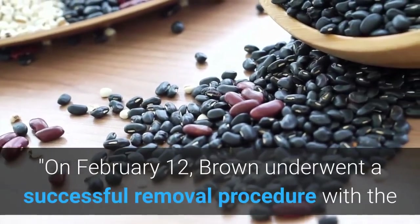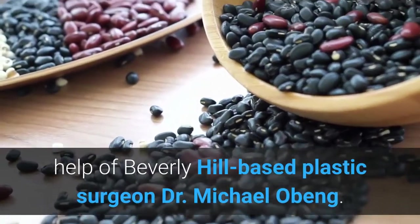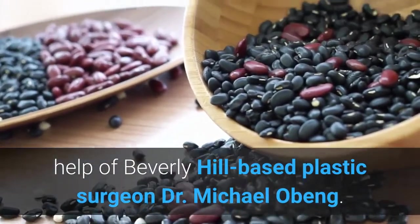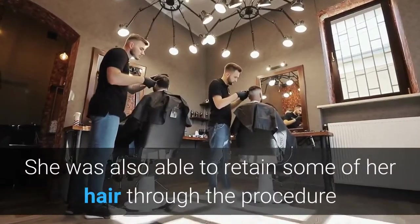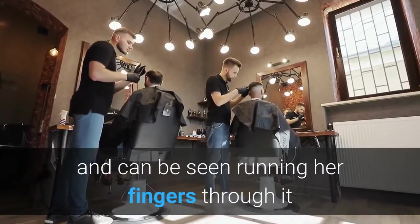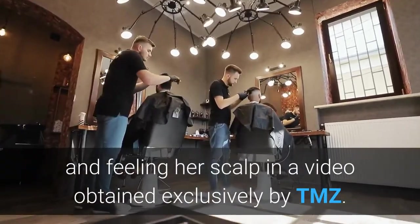On February 12, Brown underwent a successful removal procedure with the help of Beverly Hills-based plastic surgeon Dr. Michael Ebeng. She was also able to retain some of her hair through the procedure and can be seen running her fingers through it and feeling her scalp in a video obtained exclusively by TMZ.